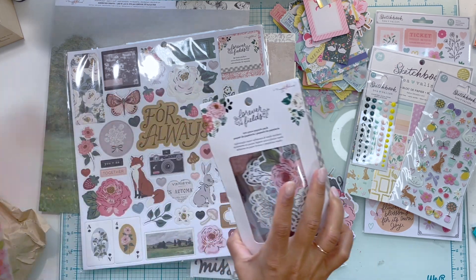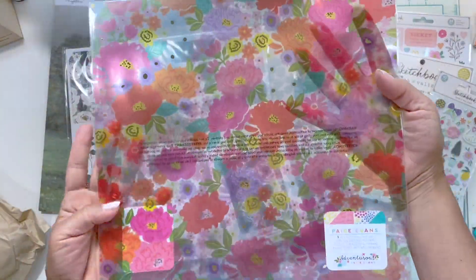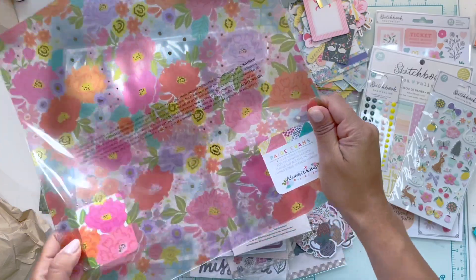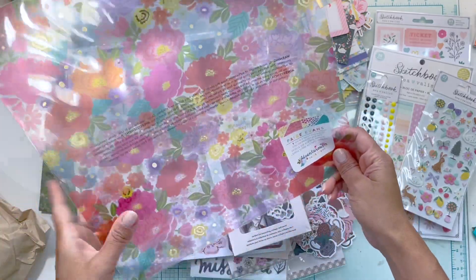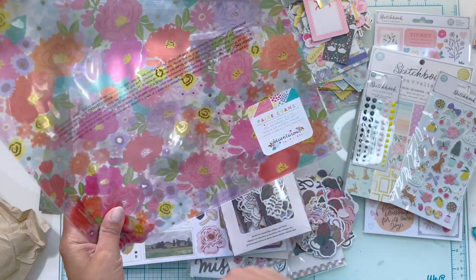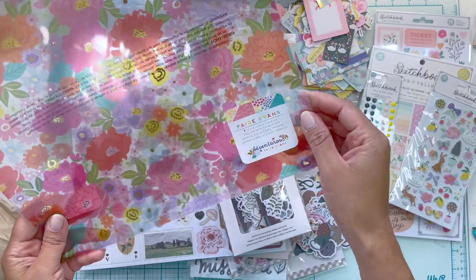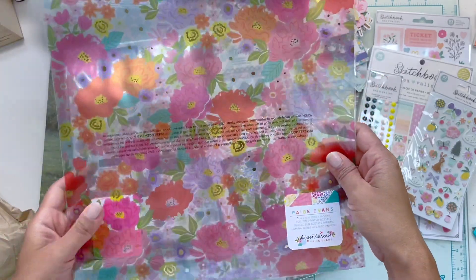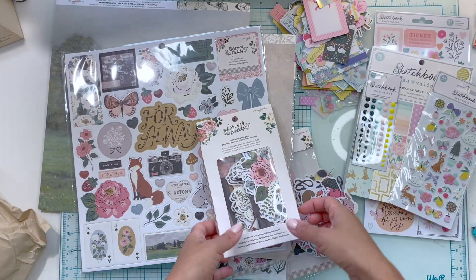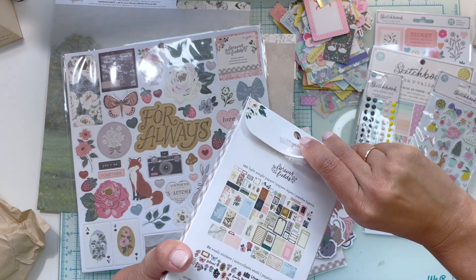Very quickly before I get into the papery pack — I did pick up the acetate from Paige Evans because it's gorgeous. Since I use pocket pages, I like to buy acetate like this, cut it up into whatever size I need — like a four by six or three by four — and put it in the clear pocket. I just like that peekaboo effect. That's the only thing I got from her Adventurous collection.